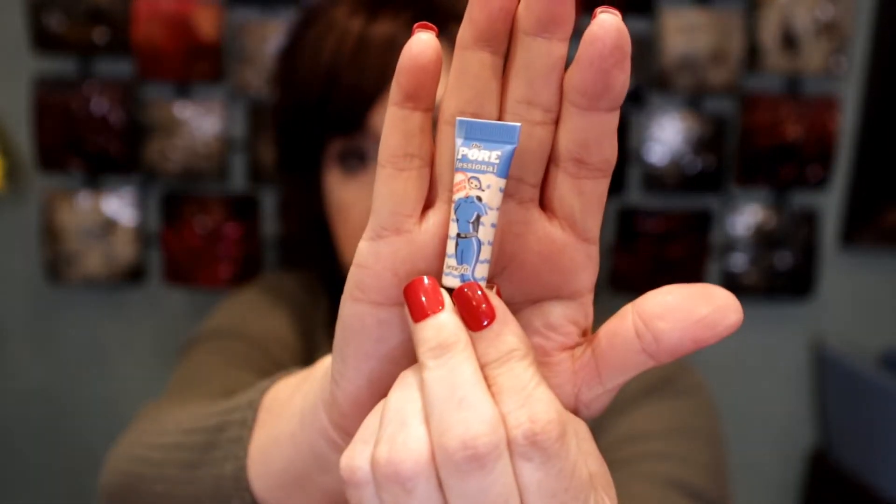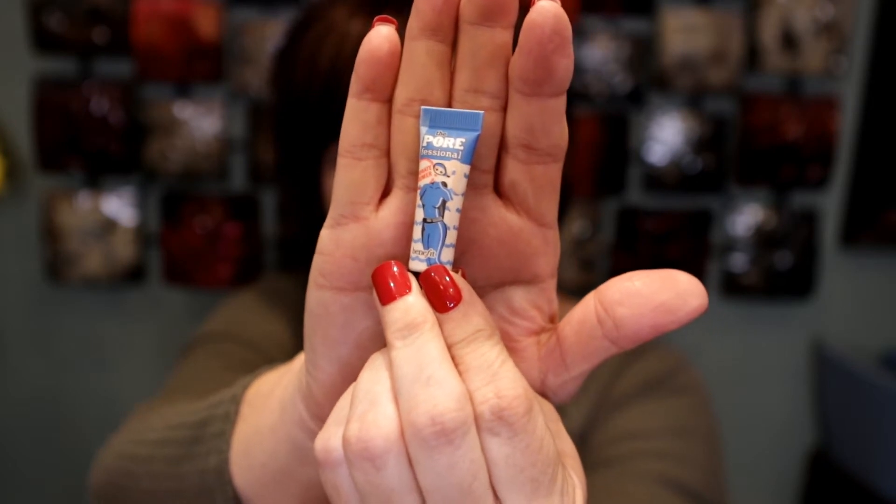The first thing Ipsy sent me was a Pore Professional Hydrate Primer. Look at the size of this primer. I know this is supposed to be deluxe size, but really — this is the size of it? Ipsy has sent stuff like this before and we've received an actual deluxe size. This is not a deluxe size — this is a sample that Sephora sticks in a bag. I think this is ridiculous.